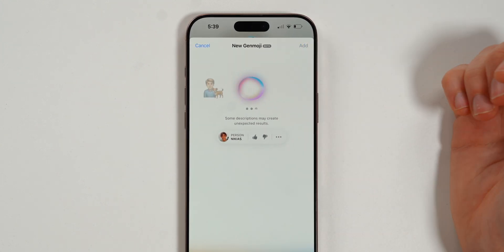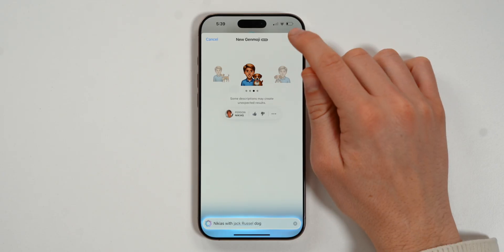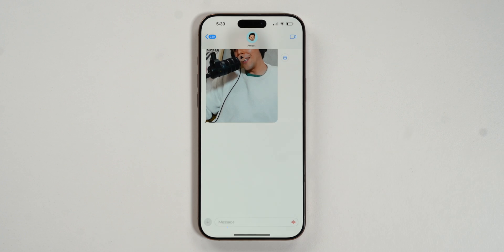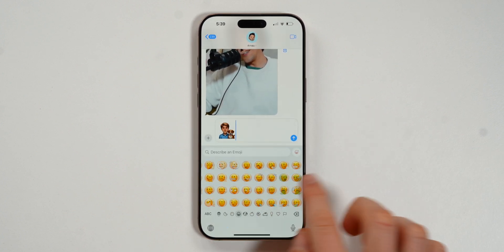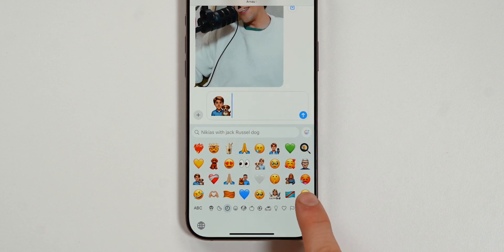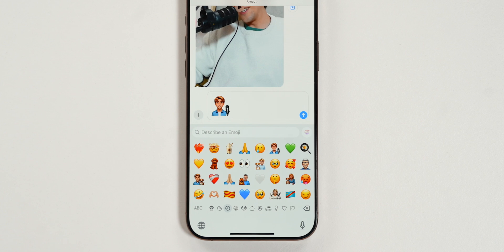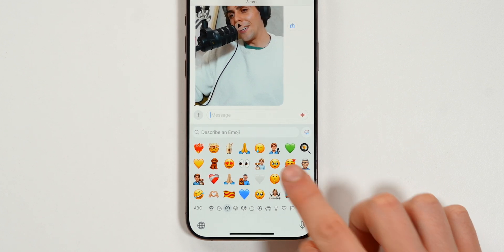I love how easy it is to do. Once you like one, tap add and it will automatically add it within recents so you can use it right away. I created a bunch — for example, me with a podcast microphone, and I did my mom.